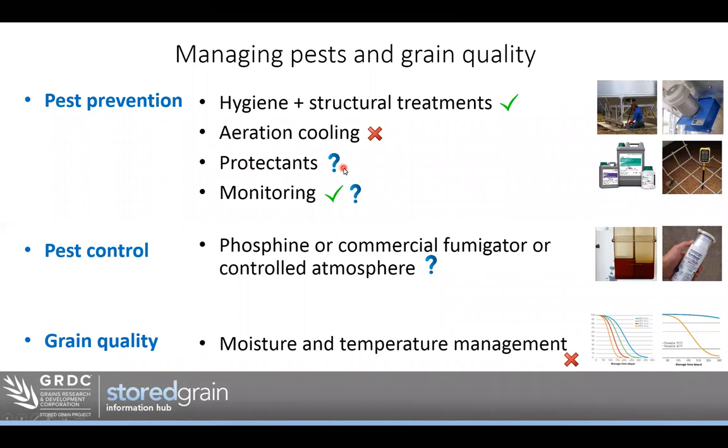Protectants do have a place in temporary storage and shorter-term applications. I put a question mark there because I don't know of anyone who has actually set up a chaser bin to apply protectants at the required rate — it does seem a little challenging to get an even, consistent flow of grain and calibrate that to the protectant application. But protectants would help of course. Monitoring — absolutely you can do it, though many people I see don't do it or haven't found a convenient and easy way. Good monitoring will provide big dividends and benefits.